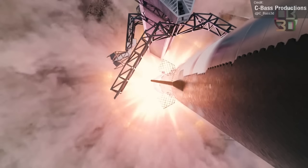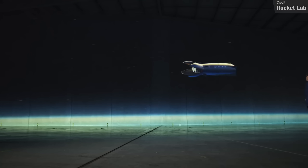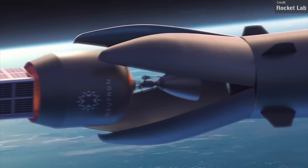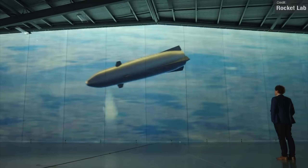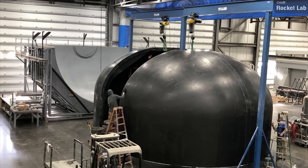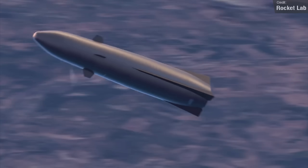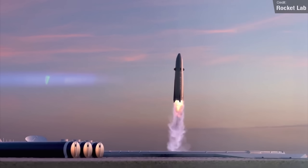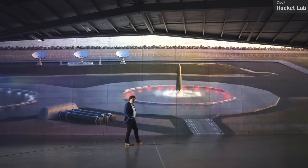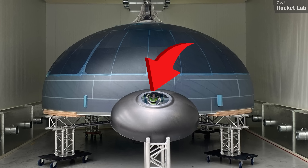It has been a while since we last had any major Neutron updates — Rocket Lab's Falcon 9 and Starship competitor. While its second stage isn't recoverable, it's extremely lightweight and cheap, so it will still be a very competitive launch option. Rocket Lab CEO Peter Beck shared a picture on Twitter showing some Neutron first-stage tank halves being worked on. To give you an idea of Neutron's size versus Electron, here's a Neutron tank dome beside an Electron tank dome, with a Buzz Lightyear for scale.